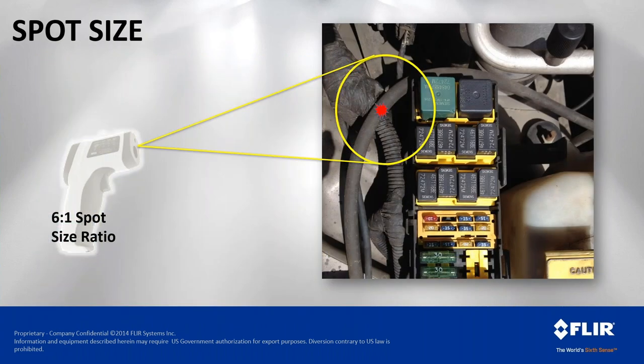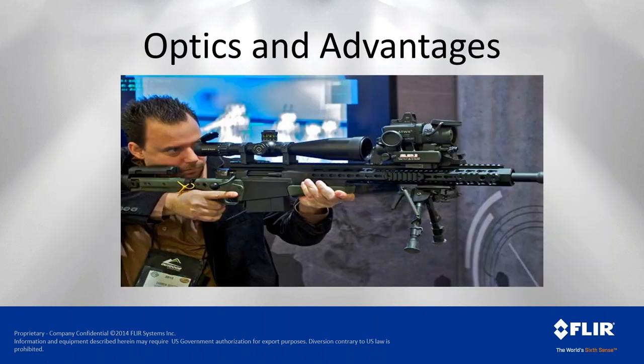Laser spot meters are popular in automotive and plant environments because they're fairly foolproof, but spot-size ratio matters. A cheap 6-to-1 ratio spot meter means at six feet you're measuring a one-foot spot — so you'd need your hand right up in the panel to measure a one-inch spot when looking at breakers. At six inches, you're measuring a one-inch spot. Always understand your instrument's spot-size ratio.